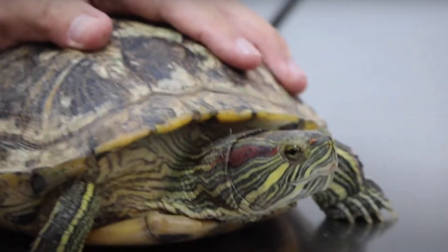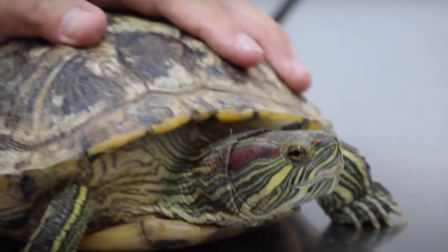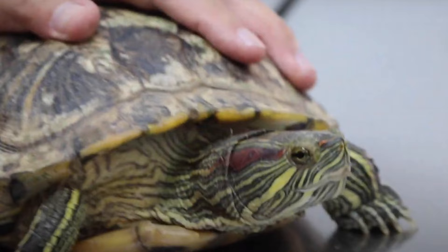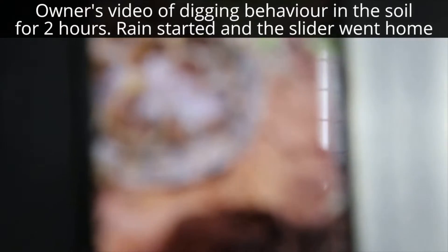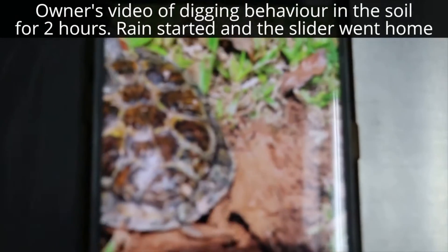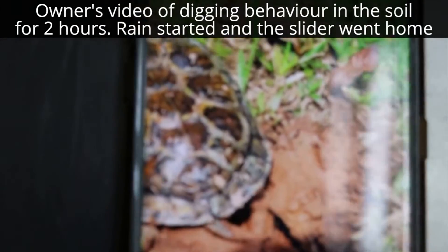25th December 2020, reference number 39495. This is Kim, the female red-eared slider, 10 years old, weight of 860 grams. Presenting complaint: soil digging. For the past seven days, the slider dug the apartment floor with her back legs as if she wanted to lay eggs. She lost appetite and was restless.